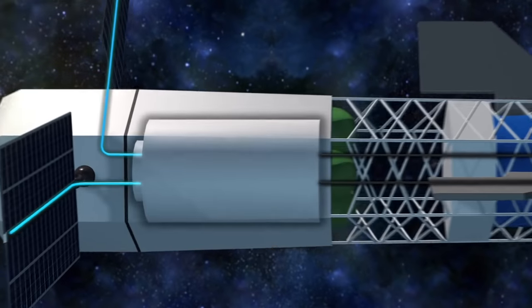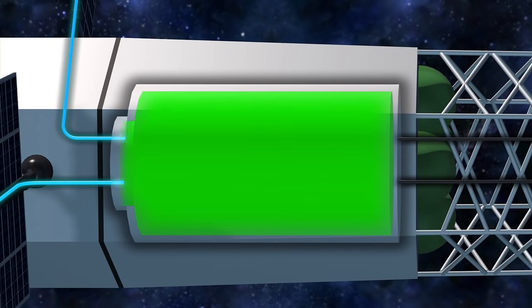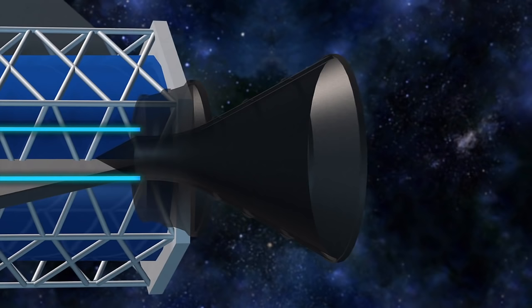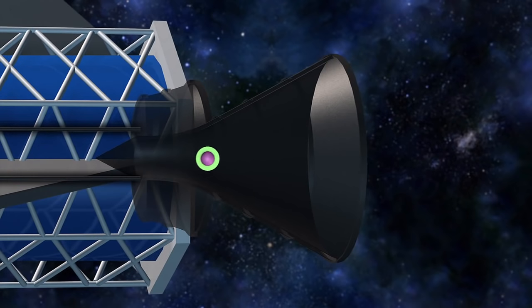Solar energy will provide electricity needed to charge the capacitors, which then power the fusion rocket's magnets. For each pulse of the rocket engine, powerful magnets crush a series of lithium metal rings around a ball of tritium-deuterium plasma. An exothermic reaction occurs, providing thrust.